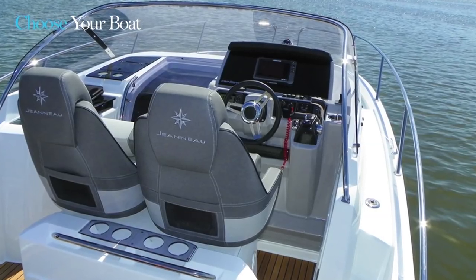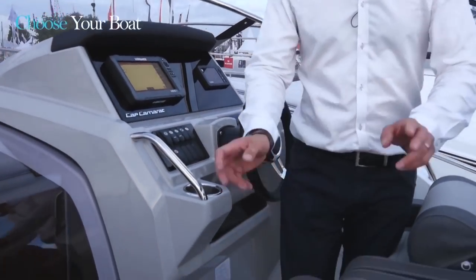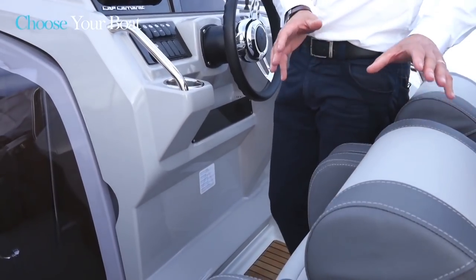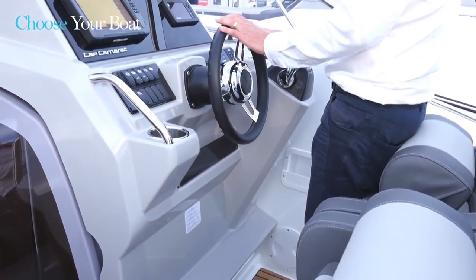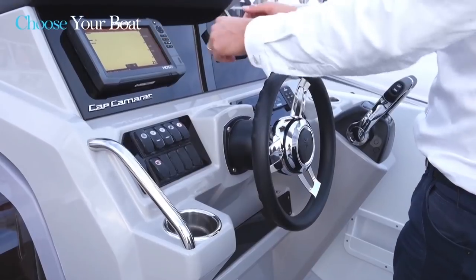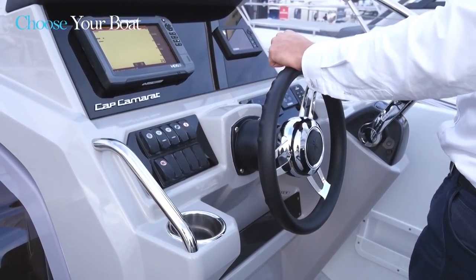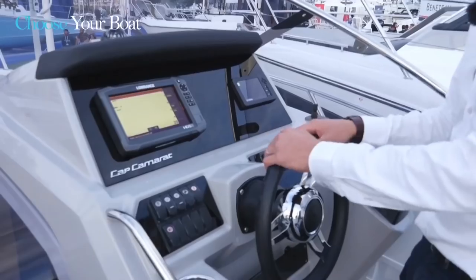Just in front of the cockpit saloon is the helm station, which is equipped with two bolster seats. Bolster means that the front of the seat can be raised to allow for either a sitting or standing driving position while comfortably supported. The instrument panel is very wide — here it is equipped with a 9-inch GPS, but a larger GPS can be easily installed. Yamaha instrumentation is also here, and as an option this new Cap Camara 9.0 WA is equipped with a bow thruster.